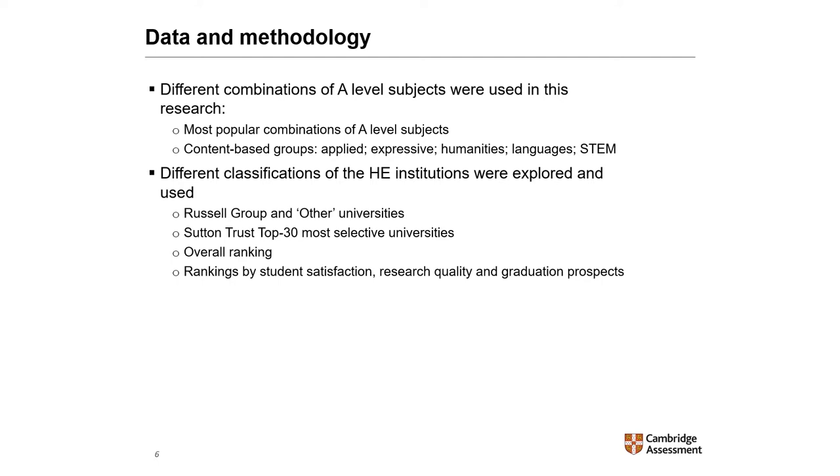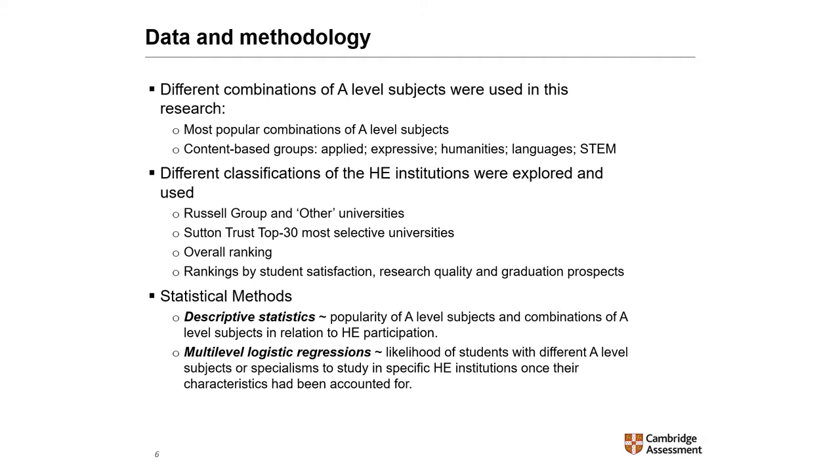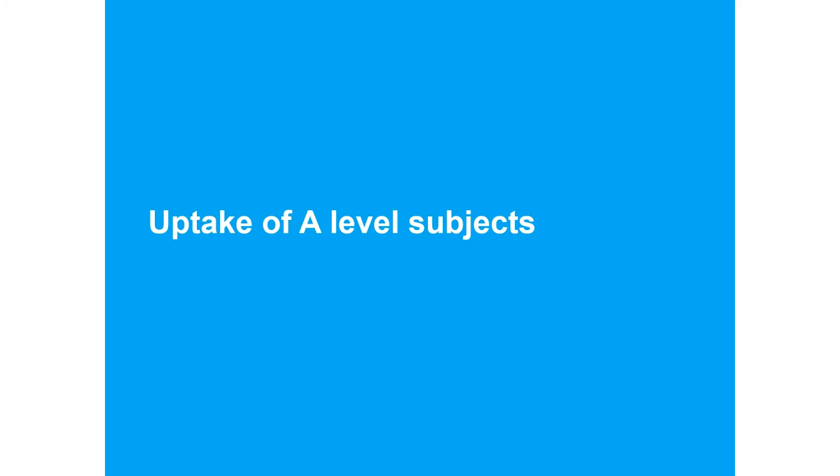The overall ranking and the ranking by student satisfaction, research quality, and graduation prospects were used to group higher education institutions. Each measure was used to divide institutions into three approximately equally-sized groups: low, medium, or high ranking. Together with descriptive statistics showing the popularity of A-level subjects and combinations in relation to higher education participation, multi-level logistic regressions were used to study the likelihood of students with different A-level subjects or specialisms studying at specific higher education institutions once their characteristics had been accounted for. The report is published on the Cambridge Assessment website.